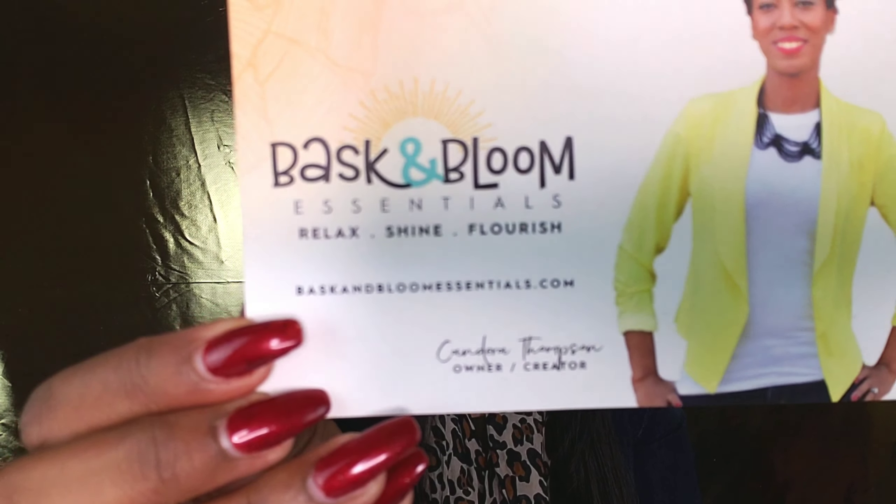If you guys would like to check out Bask and Bloom Essentials, definitely check out their website — I will leave the link in the description box. You can also find them on Facebook, Instagram, and Snapchat. If you can't find them, definitely reach out to me and I will help you get your order in. This is not sponsored, but I genuinely want you to try these products just as I'm about to try them.